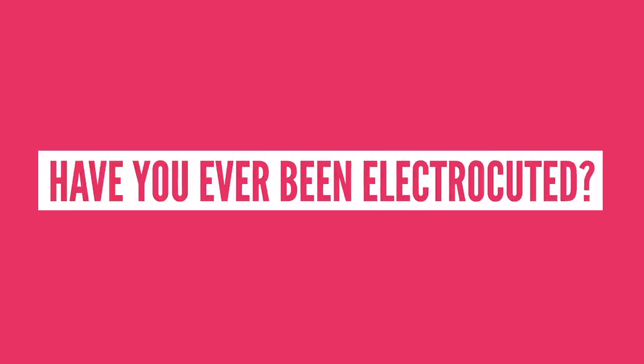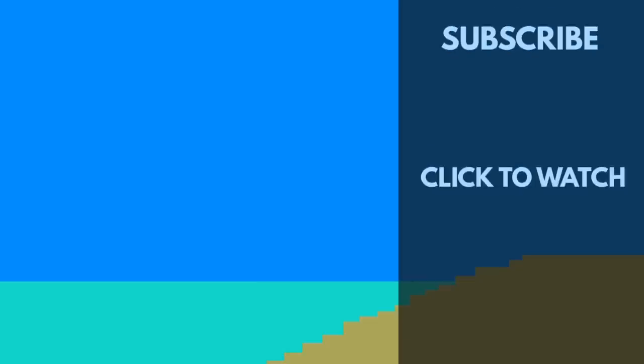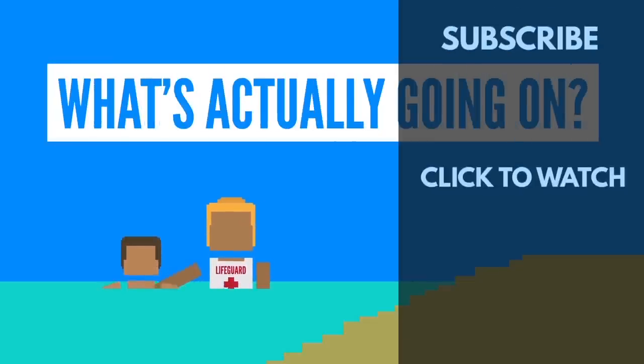So have you ever been electrocuted? Have you or anyone you've known been saved by a defibrillator? Let me know in the comments section below, share your story with the class. If you enjoyed this video, then you're definitely going to want to look at our video on what happens when you drown. Check it out.